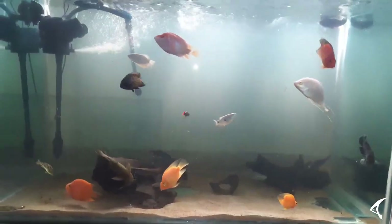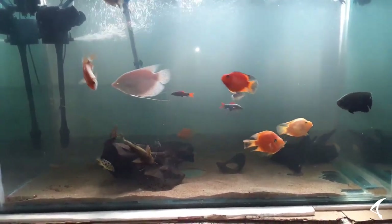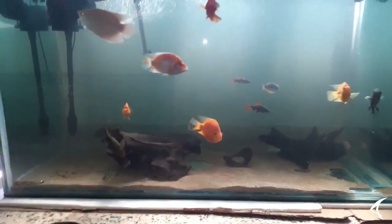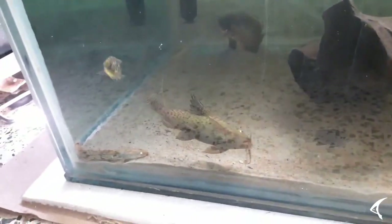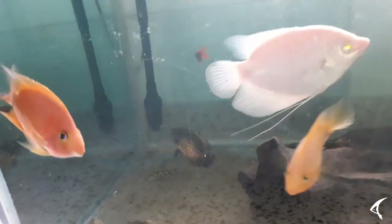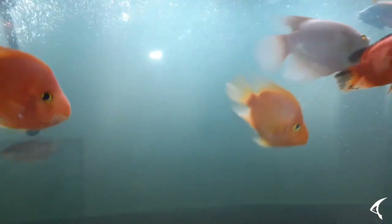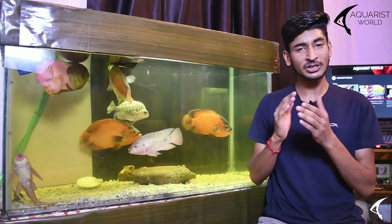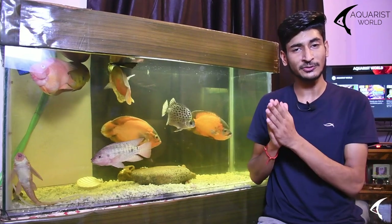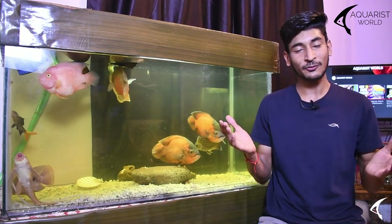These hybrid fish are specially made for the aquarium and require specially formulated food to enhance their features. They will always need to remain in captivity. In the hobby, they are very popular fish. You should give them a minimum tank size of 50 to 100 gallons for them to be happy.